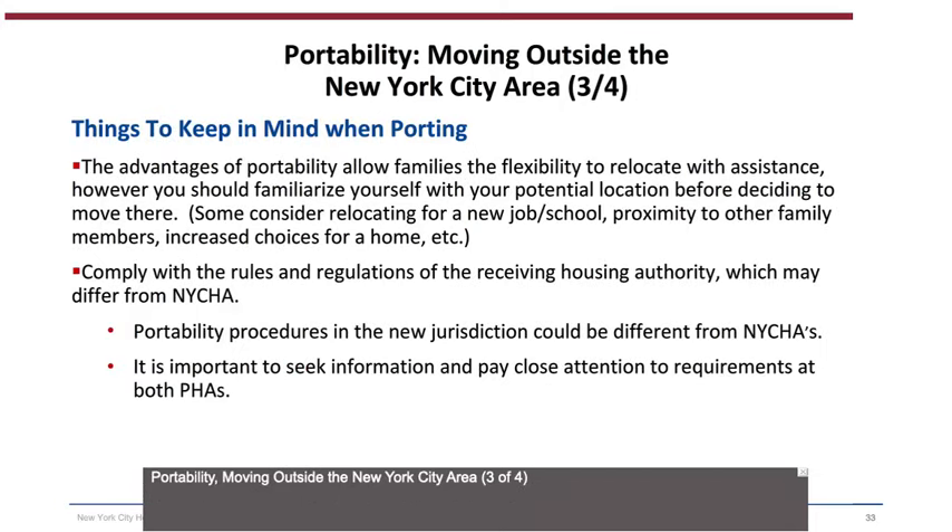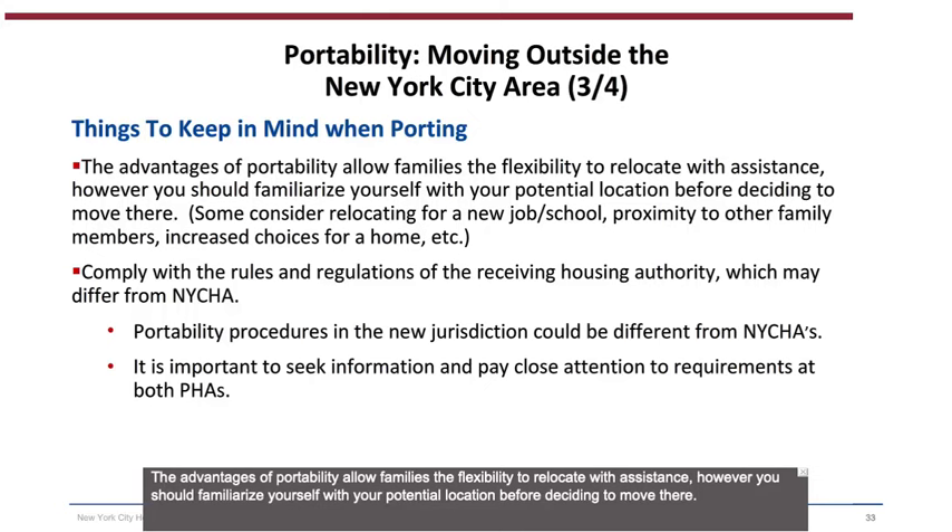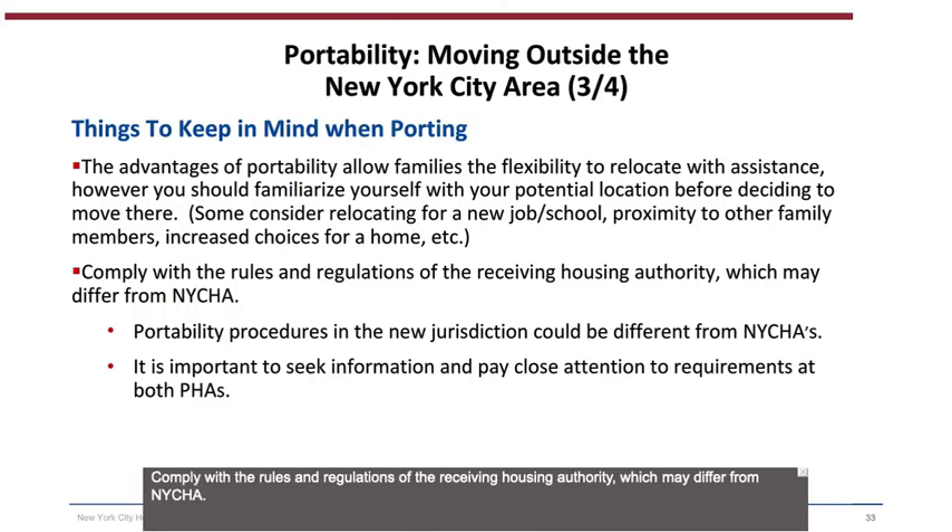Portability (3 of 4) — Things to keep in mind when porting: The advantages of portability allow families the flexibility to relocate with assistance; however, you should familiarize yourself with your potential location before deciding to move. Some reasons to consider relocating include a new job or school, proximity to other family members, increased choices for a home, etc. You must comply with the rules and regulations of the Receiving Housing Authority, which may differ from NYCHA. Portability procedures in the new jurisdiction could be different, so it is important to seek information and pay close attention to requirements at both PHAs.